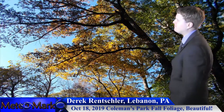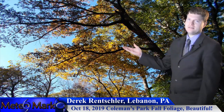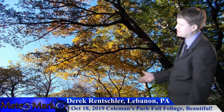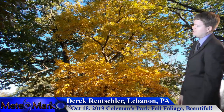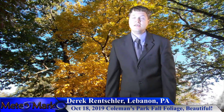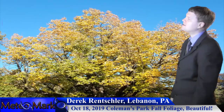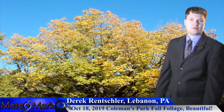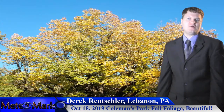We're looking at Derek Rensselaer from Coleman Park towards the Lebanon County, Pennsylvania area. Take a look at these nice, beautiful October 18th fall foliage photos from across the northeast. Very nice captures from the Coleman Park area, Derek. You can see the brilliant colors — the yellows, the oranges, and the reds. Many areas are approaching peak in Pennsylvania, parts of New York, and southern New England. A lot of areas are past peak already in places like the northern Catskills, Adirondacks, and White Mountains. So get out there and enjoy the fall foliage.